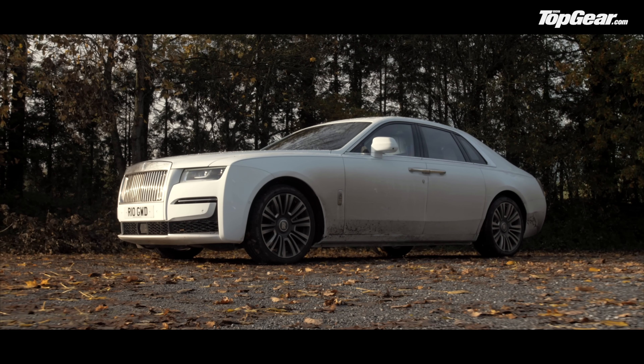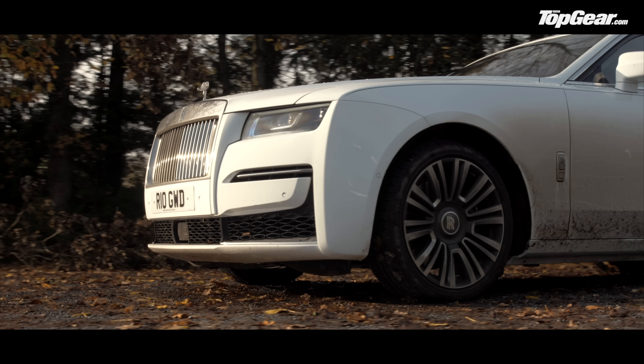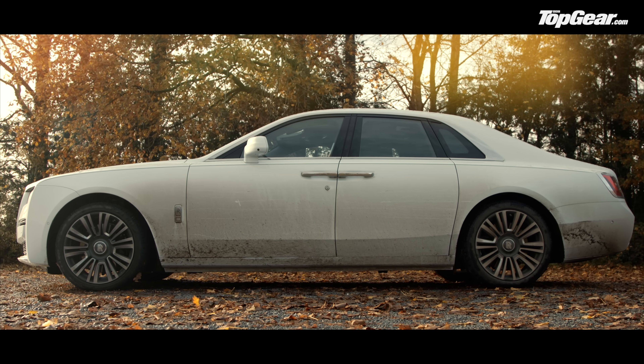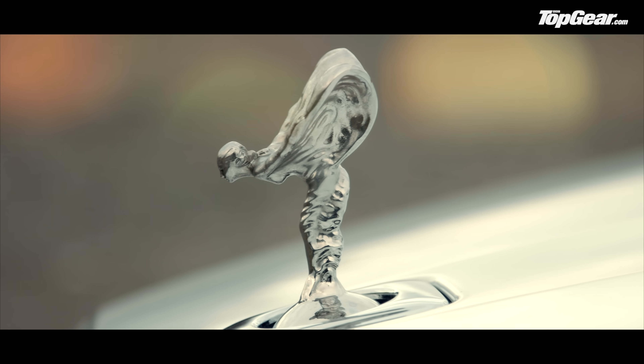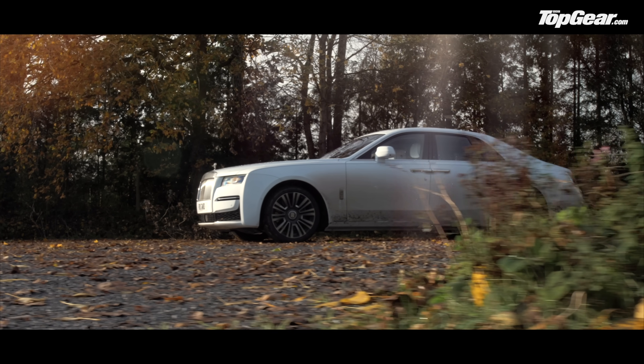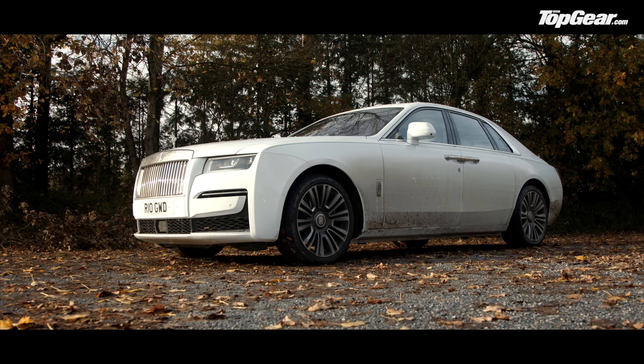This is the all-new Rolls-Royce Ghost. Yes, we realise it looks kind of familiar. According to its maker, however, the only carryover parts from its predecessor are the Spirit of Ecstasy and the umbrella that's stashed in the rear doors. The result, says the boss, is the most technologically advanced Rolls-Royce yet.